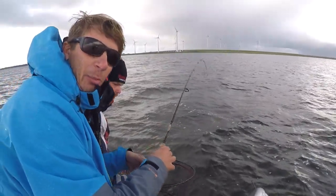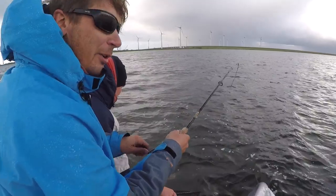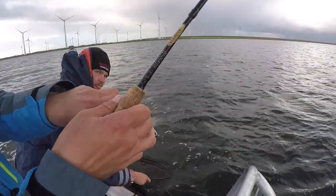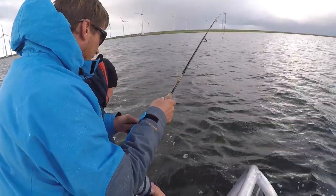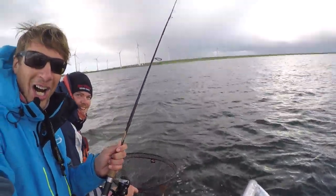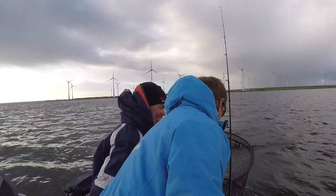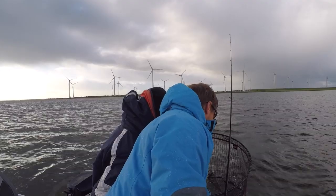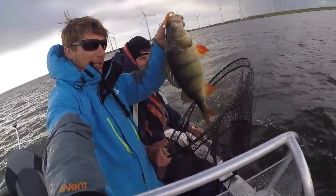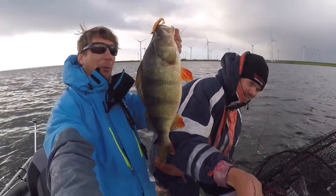Let me set the GoPro back here — this is a giant perch! Oh my gosh, we just came up on here. I'm just throwing a little VMC Moon Eye Boot Tail, and you're going to see it — right here. Oh, look at this perch! This is what we came to the Netherlands for. Perch that size. Look at that — this is the biggest perch of my life.